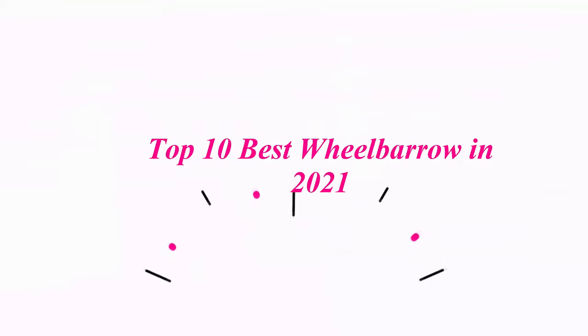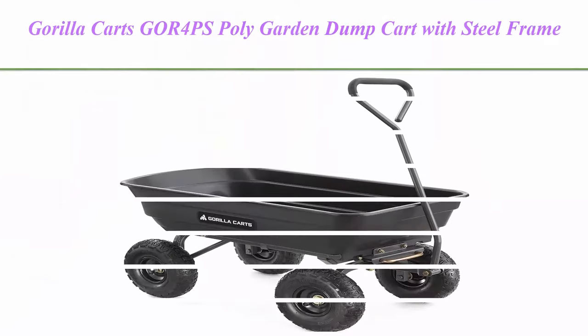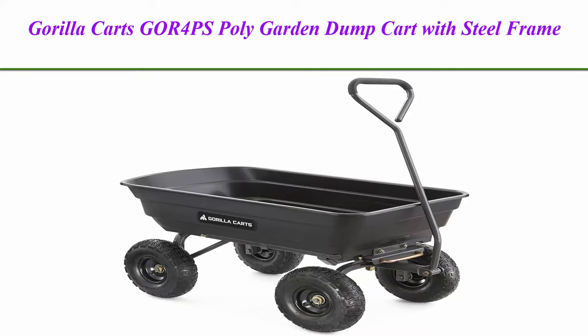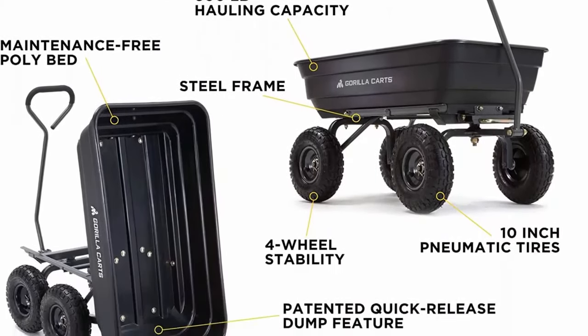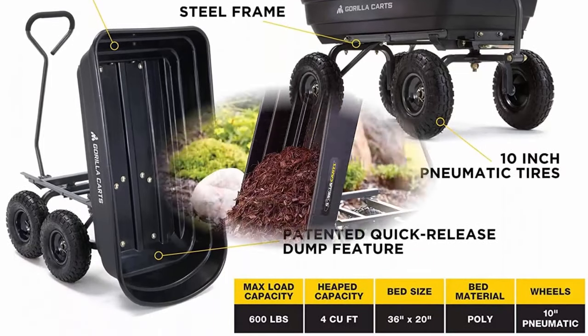Top 10 Best Wheelbarrows in 2021. Top 1: Gorilla Karts GOR4PS Polygarden Dump Cart with Steel Frame and 10-Inch Pneumatic Tires, 600-pound capacity, black.